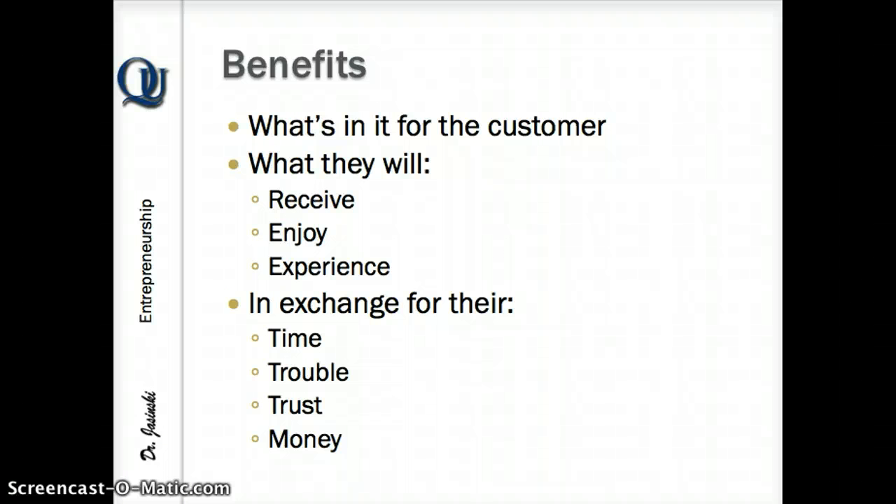But what's really important is, once you've identified all the features you can identify, you want to start converting those into benefits. As I said in class, benefits sell — features tell.